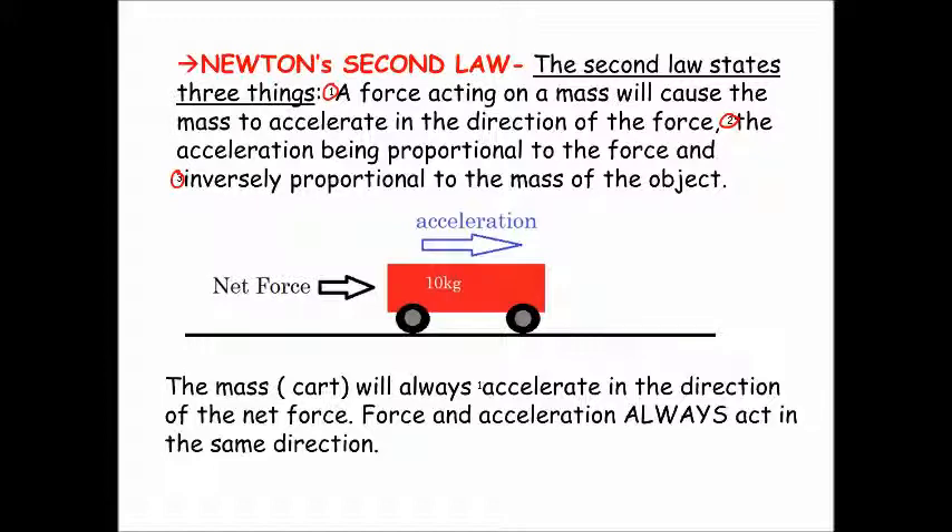A postulate is an idea. The first thing it says is that a force acting on a mass — that means an object, anything — will cause the mass to accelerate in the direction of the force. That is pretty simple to understand, and it simply means that if you apply a force to an object — and remember a force is a vector — it has a direction, as indicated by the arrow.